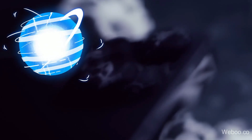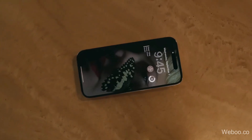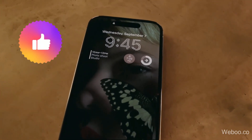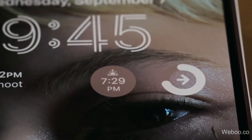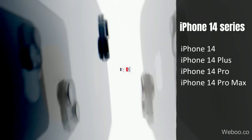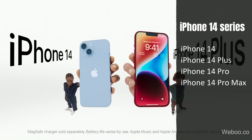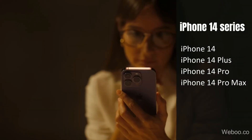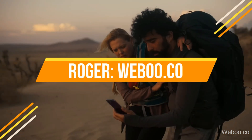If you're still wondering what is powering your new iPhone 14, wonder no more. Today we'll be sharing with you the latest news about the battery sizes of the iPhone 14 series — that's the iPhone 14, 14 Plus, 14 Pro, and iPhone 14 Pro Max. Hello there, I am Roger, a tech editor at Weboo.co.